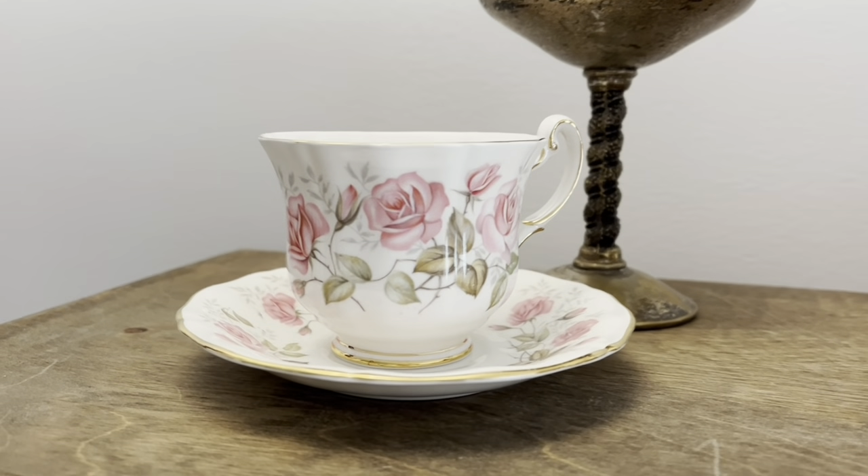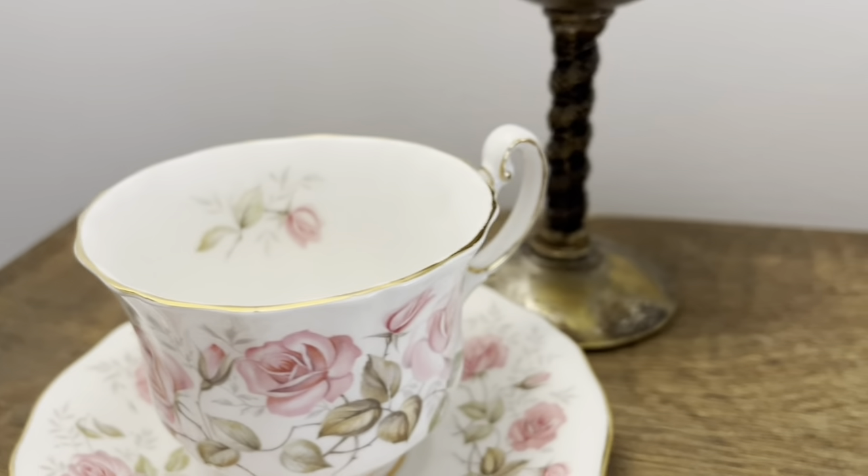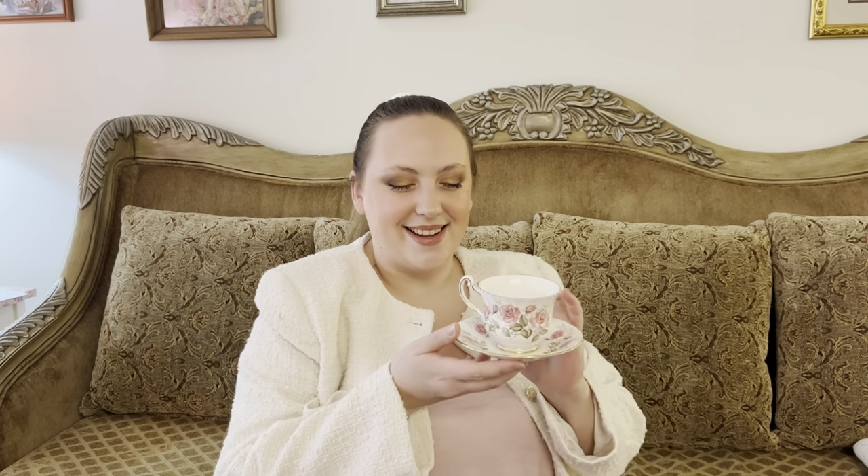Something I always keep an eye out for at thrift stores are teacups — I love collecting different vintage teacups. I found this gorgeous piece at Value Village and I love the colors. My color scheme going into spring is going to be really romantic: beautiful soft greens, very light pinks, gold of course, and neutral tones of warm creams and browns. I thought this would fit in beautifully. It's such a beautiful vintage piece — I wish they had a whole set. I really want to get a cabinet one day with all of them displayed.